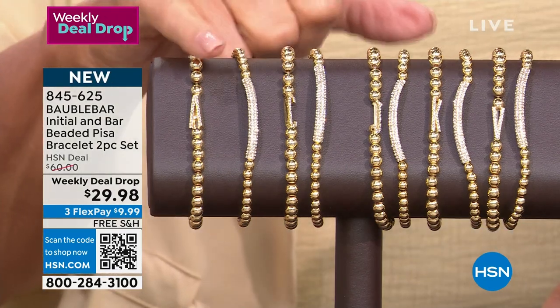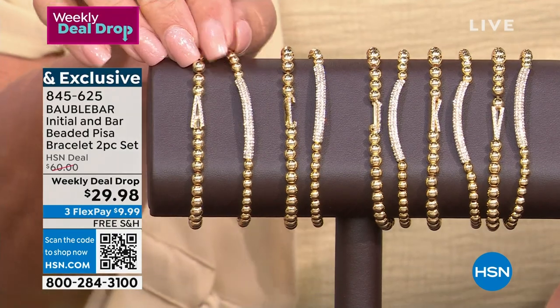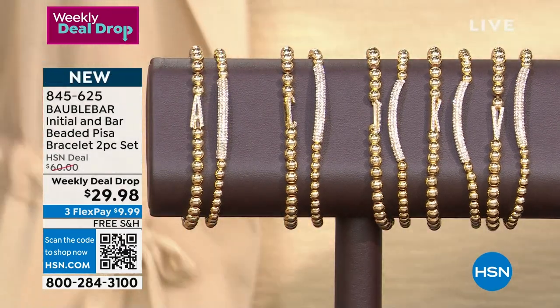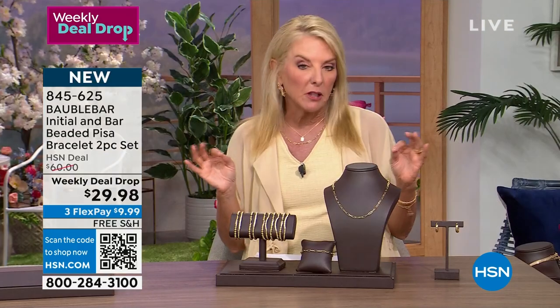Get your initials — everybody gets an initial and this really cool bar. Look at that gorgeous sparkle! It's a two-piece set. Everyone gets both of these when you get your initial. Normally these would be $60 — go on their website and you'll see one or a couple little bracelets, definitely $60.